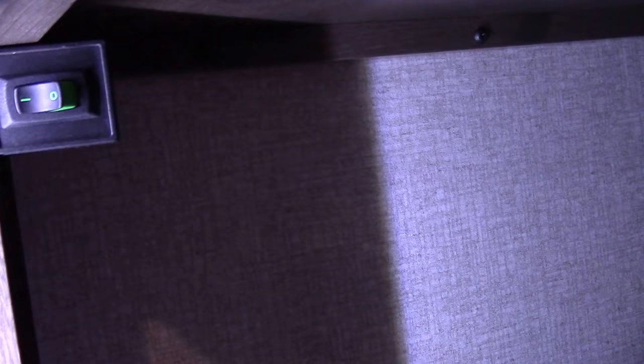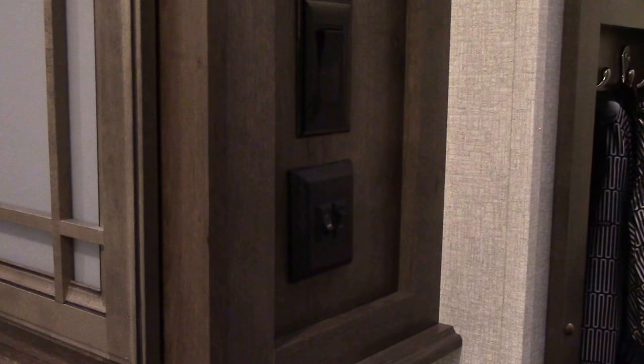In the pantry, I rewired and added this light switch. The light switch was previously located out here on the end of this cabinet — for the longest time we didn't even know what it went to. The other switch I rewired to go to the light underneath the cabinet.